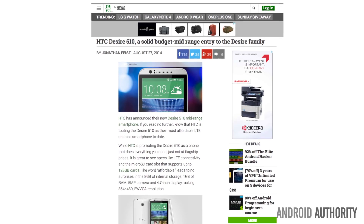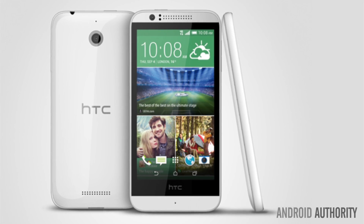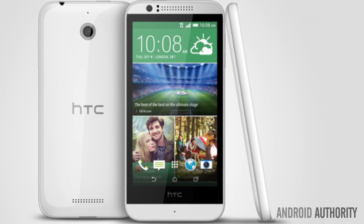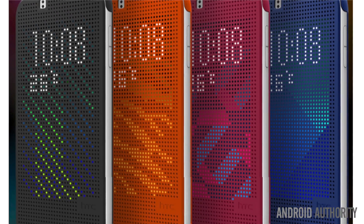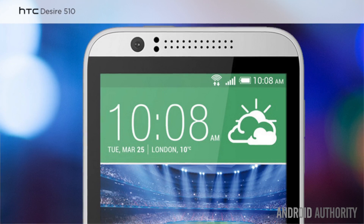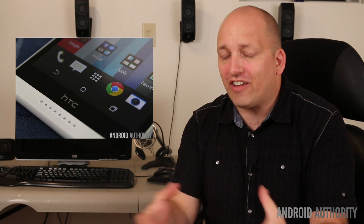HTC is hoping that you will consider the HTC Desire 510. In addition to the Snapdragon 410 CPU, the Desire offers 1GB of RAM, 8GB of storage, a microSD card slot, a 5 megapixel rear-facing camera, a 2100mAh battery, LTE, Android KitKat out of the box, and a 4.7-inch display with a resolution of 854x480. Now besides that painfully bad resolution, the Desire 510 could, if priced correctly, compete with the Moto G. We can hope.